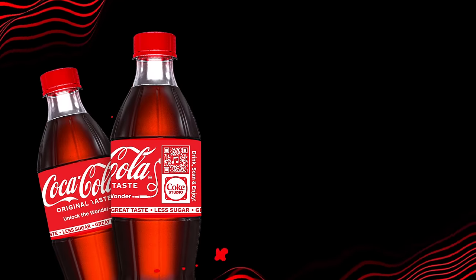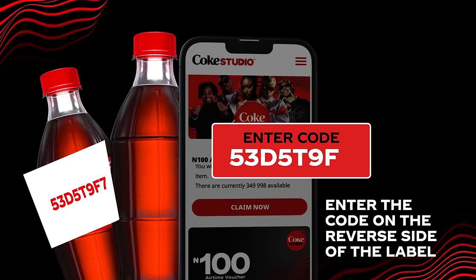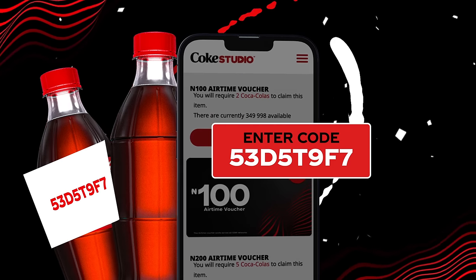Or grab a plastic Coke bottle, scan the QR code on the label, and enter the code hidden on the reverse side of the label to win prizes instantly.